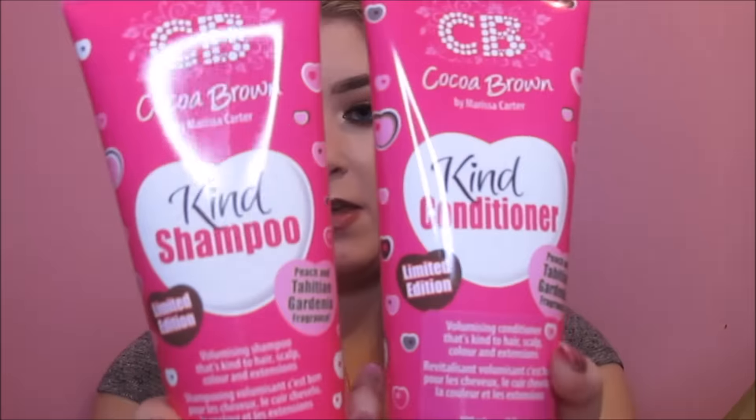Next thing I got was my shampoo and conditioner for college. I got the Coco Brown Kind range — the Kind Shampoo and Kind Conditioner. These are three euro each and I thought that was such good value; there's 200 milliliters in each one. I'm not fussy about shower bits but this was just as cheap as any other brand. It's a volumizing conditioner that's kind to hair, scalp, color, and extensions, and it's also safe to use with your tan. I have highlights and I love Coco Brown, so I just had to buy it.